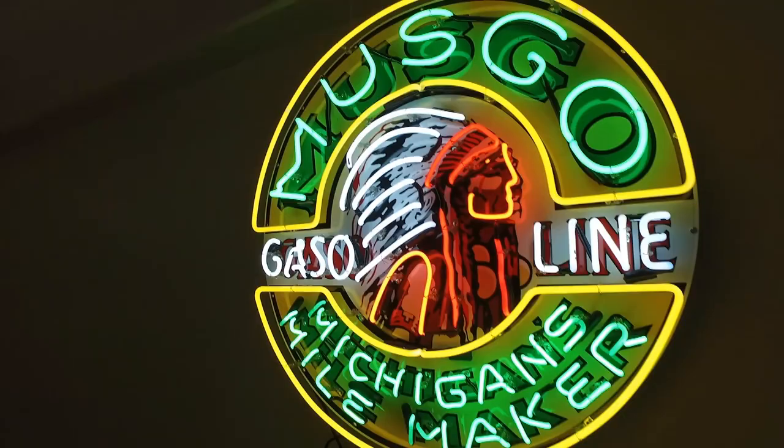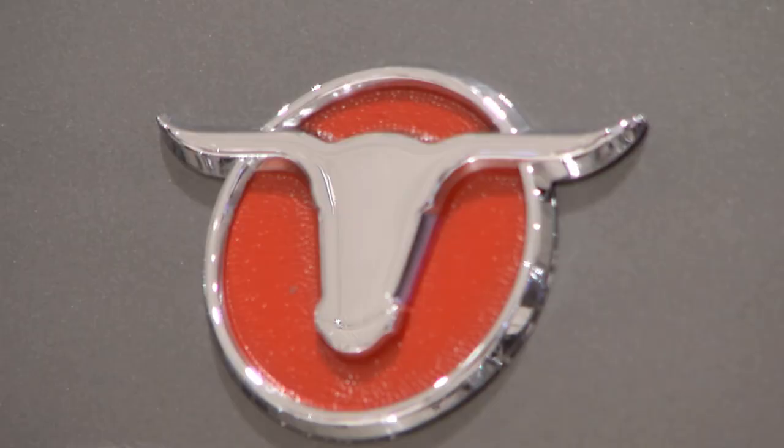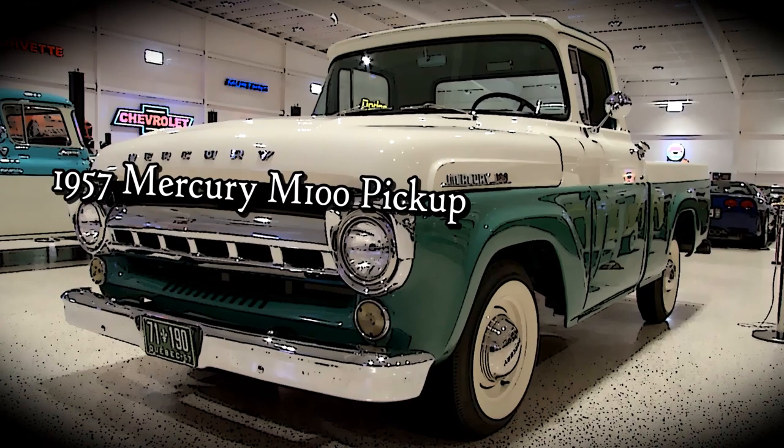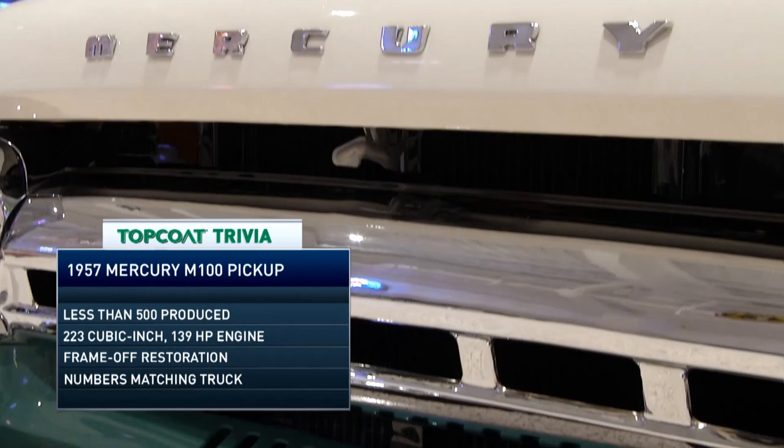In the 1950s, if you wanted a stylish pickup, the Ranchero might have been for you, but if you needed a workhorse, there was a rare option. This is a 1957 Mercury M100 pickup truck. In 1957, for $1,789 plus options, you could buy one of these. They were produced in Canada, which added to the rarity, and they would come down usually through the oil fields in North and South Dakota because this was actually a workhorse truck.